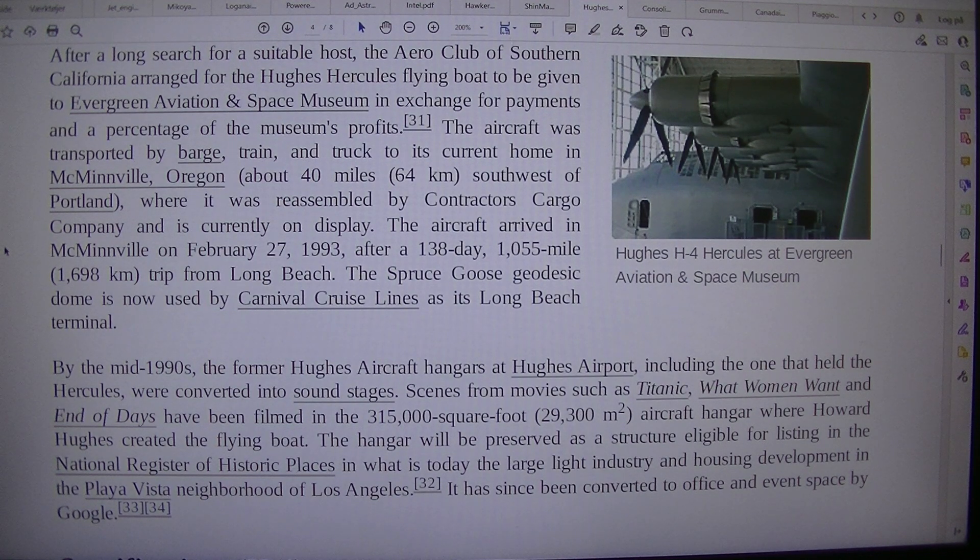The aircraft arrived in McMinnville on 27 February 1993, after a 138-day, 1,055-mile (1,698 km) trip from Long Beach. The Spruce Goose Geodesic Dome is now used by Carnival Cruise Lines as its Long Beach terminal.